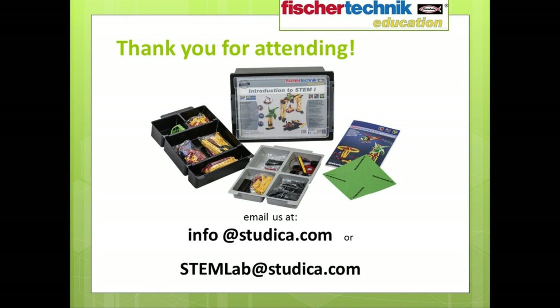Thank you very much for taking the time out of your busy day to attend this presentation. We look forward to hearing from you — have a great afternoon and a great day.